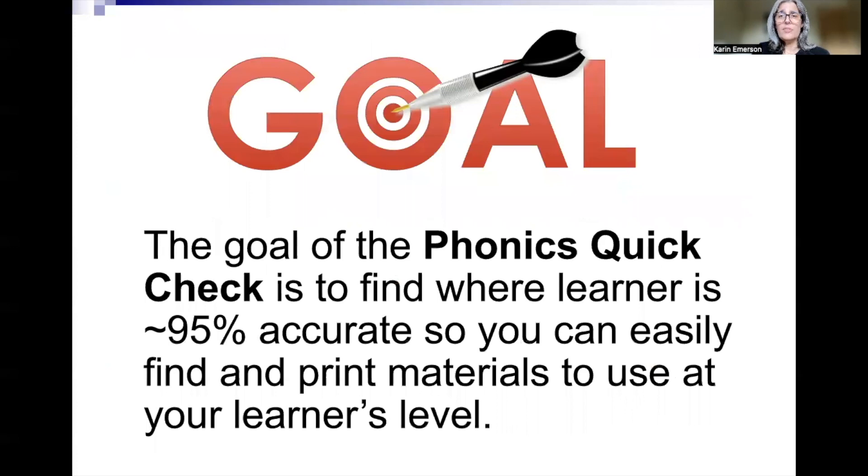Remember the goal of the phonics quick check: this is not an assessment and you're not leveling the kid's reading. It's just so that you can find where the learner is at about 95% accuracy so you can easily find and print materials to use at their level.